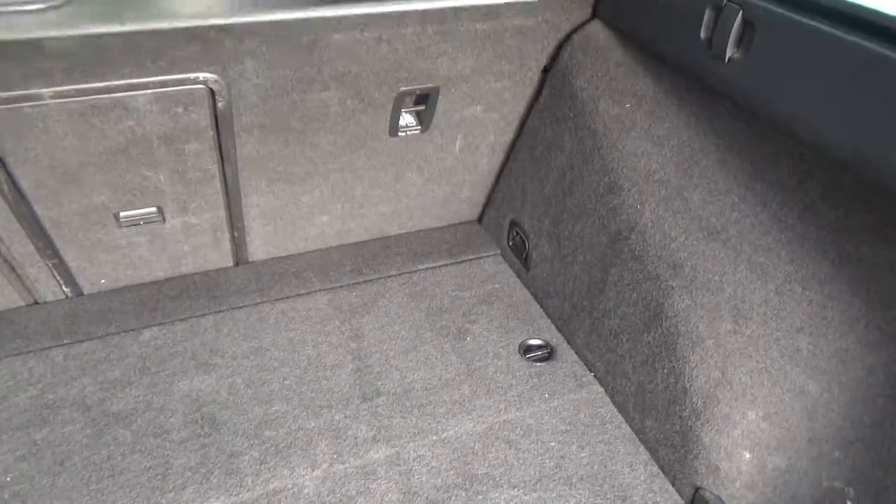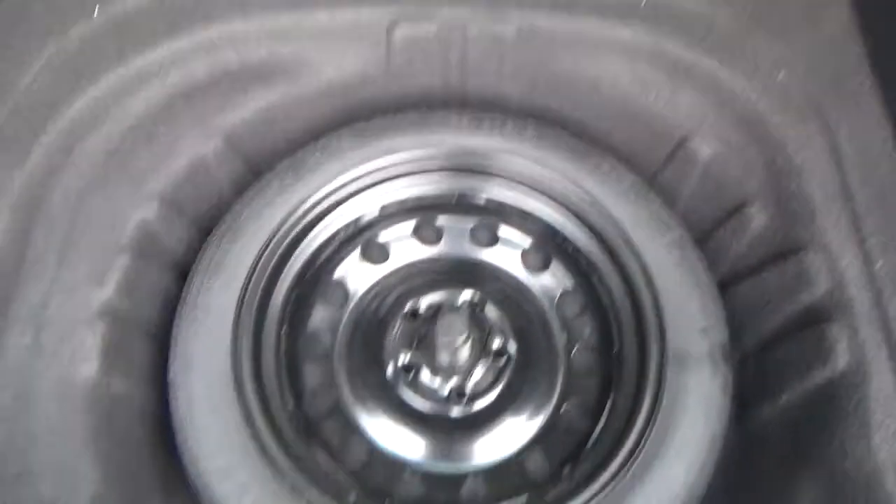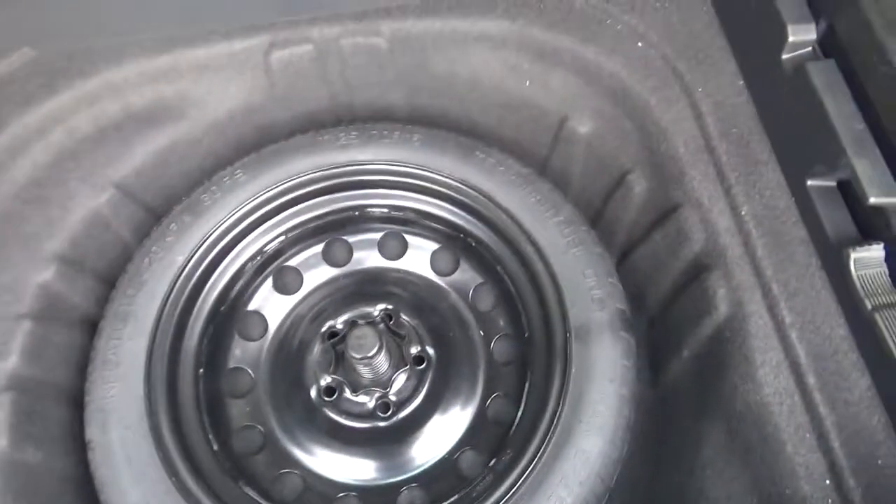Got the luggage cover and protection there as well, three load facility through the middle. Spare wheel in there, with a bit more storage under there as well.